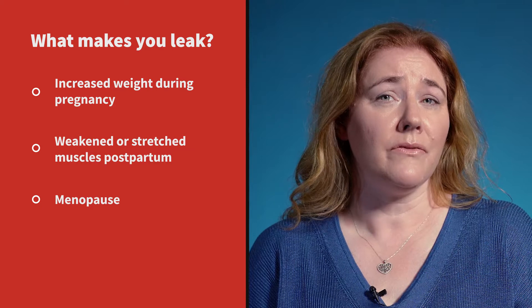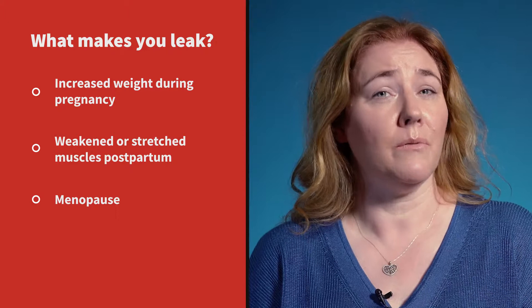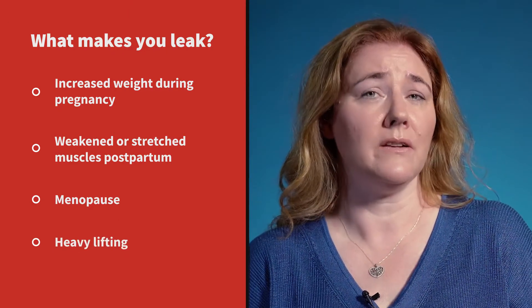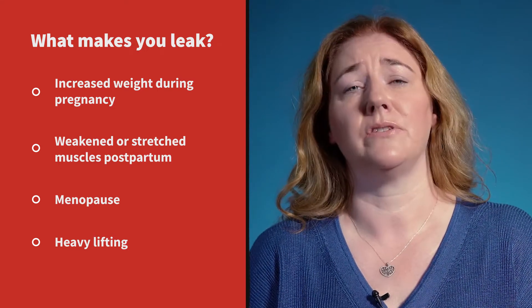Later in life other factors may have an impact on the pelvic floor, such as at menopause, increasing body weight, or doing heavy lifting around the house or caring for toddlers and elderly relatives. So it is important to have good pelvic floor strength and control.